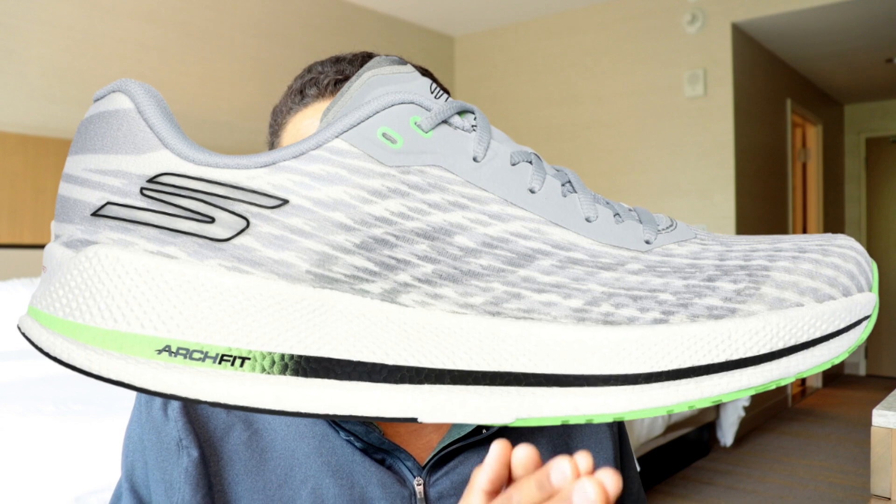Next up we have Skechers, a brand whose reputation gets ahead of itself. Outside the running context it's known as a low-budget alternative sold in Payless that borrows designs from bigger brands. But in the running context, Skechers actually has a really solid competitive lineup. Fun fact: they were the brand to pioneer supercritical foams — injecting gas into foam — and have actually patented injecting CO2 into foam, which is why many other brands went with nitrogen or a different gas for their supercritical process. Unfortunately, none of the Skechers daily trainers fit our criteria because they all have a carbon fiber plate in the forefoot.